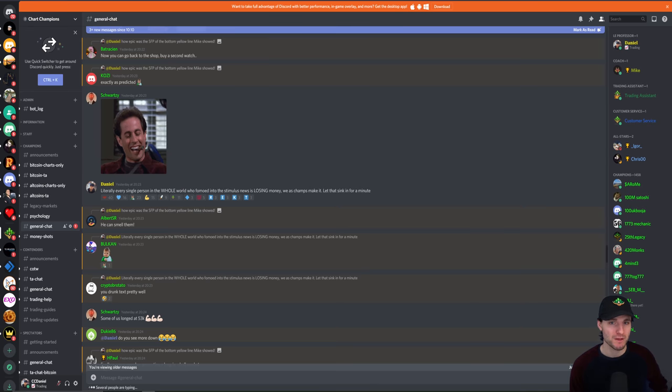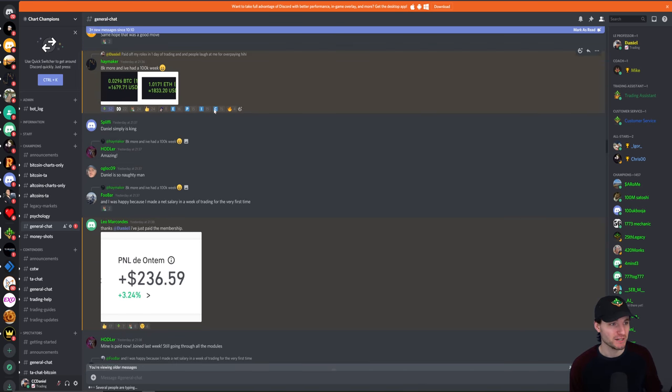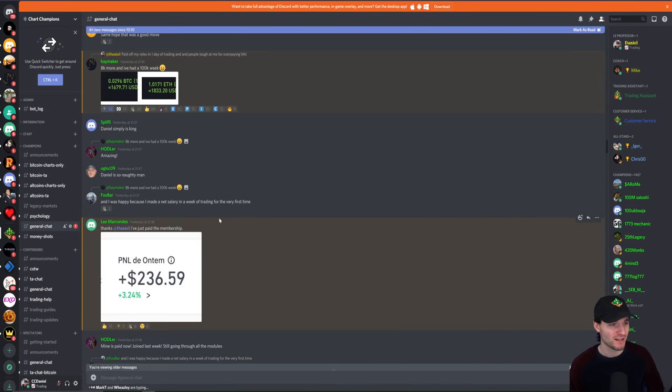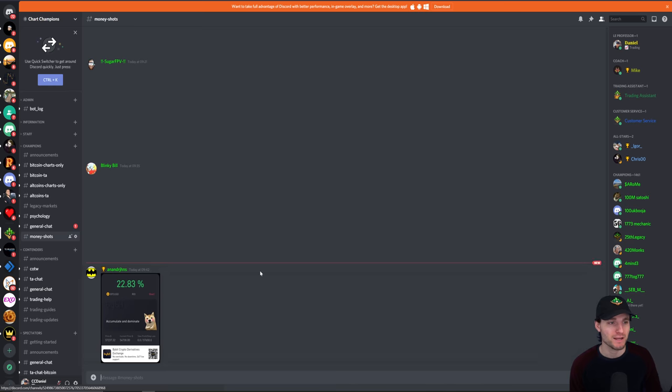If you want more details, obviously chartchampions.com — we have the membership. You can see some pretty nice posts: this guy making $8,000 yesterday, $100,000 in a week — that's Haymaker, the absolute legend. You also see this guy making $236 in a day as well. Whether it's people making lots of money or people just starting, maybe some people just making $5 a day — everybody is striving towards bettering themselves, bettering their lives and bettering the lives of their families.